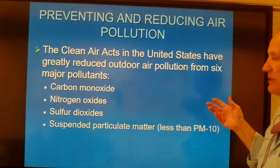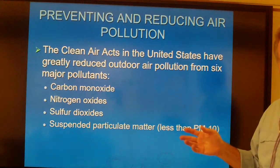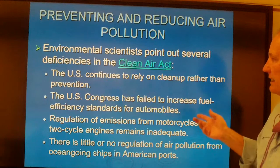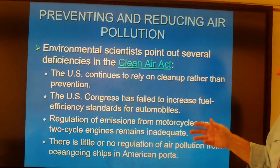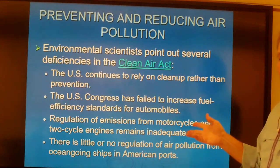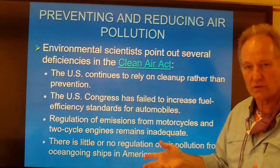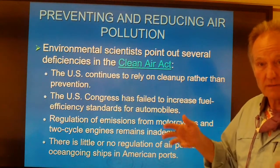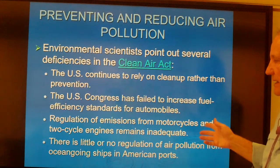The Clean Air Act has been really good at reducing carbon monoxide, nitrous oxide, sulfur oxides, and some suspended particles in outdoor air. But some things haven't been addressed — most notably carbon dioxide, which was not part of the original Clean Air Act. Congress has failed to solidly increase fuel efficiency standards for automobiles, and the current administration rolled back EPA increases, meaning cars can now be cheaper but will produce more particulate, NOx, and SOx.